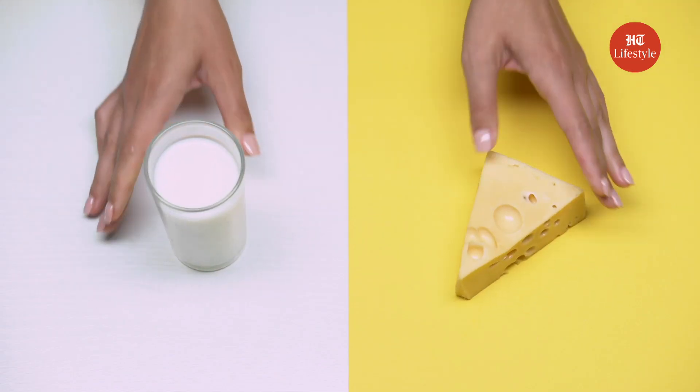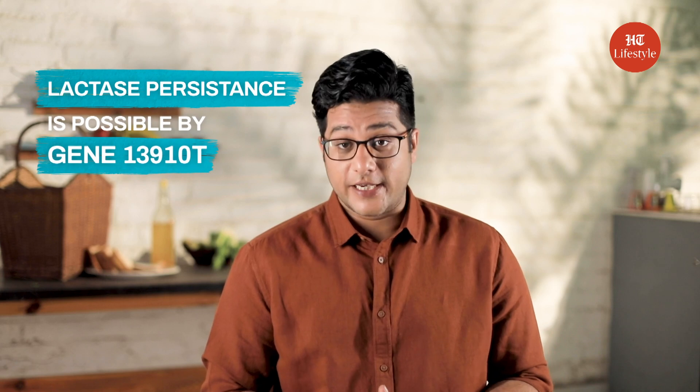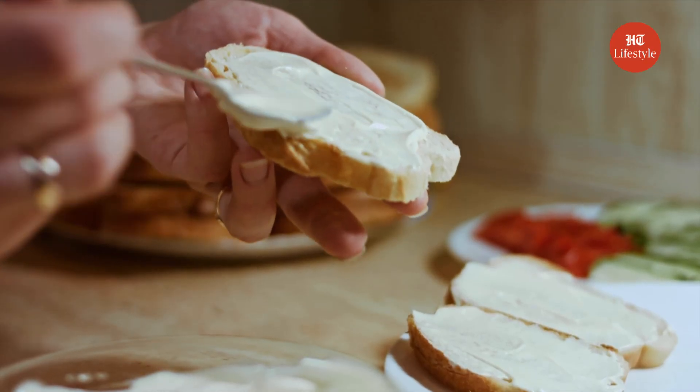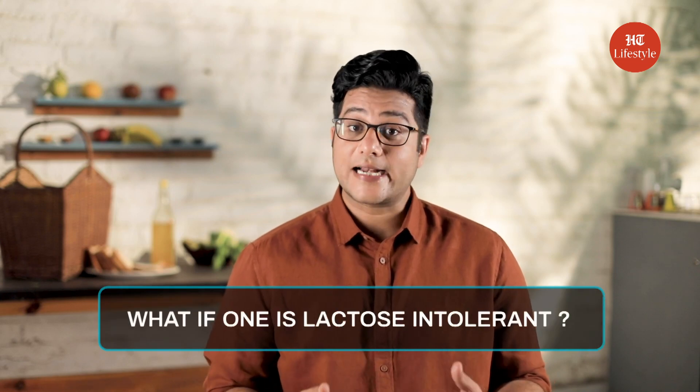Did you know why Indians consume so much dairy? It's because of a gene. The 13910T gene makes it possible for humans to consume milk after infancy, technically called lactase persistence. So you see there's a scientific reason why Indians love their butter and curd. But what about the millions who don't have lactase persistence — that is, the gene to consume dairy in the first place?